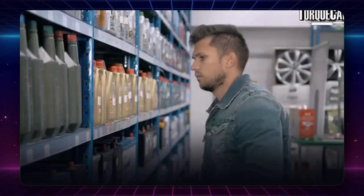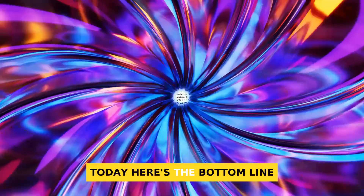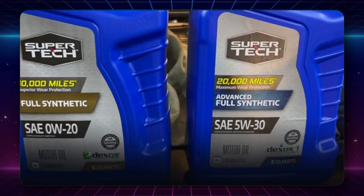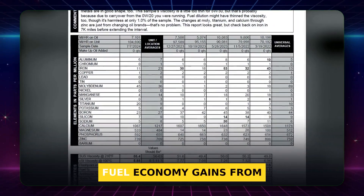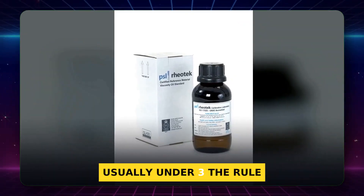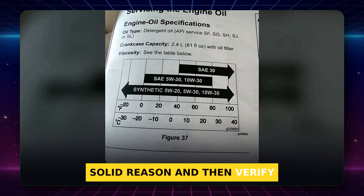We've hit cold starts, heat, miles, towing, mixing, testing, and approvals. Let's wrap it all up with a clear checklist you can use today. Here's the bottom line: 0W20 makes cold starts easier and cuts startup wear. 5W30 holds a stronger oil film in heat, towing, and often in higher-mileage engines. Fuel economy gains from thinner oil are real but small, usually under 3%. The rule that protects your engine and your wallet is simple: follow your owner's manual first. Only tweak if you have a solid reason, and then verify the results.